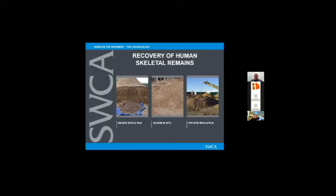The bones were identified during construction, so we had human skeletal remains to recover from three different locations. One was the on-site spoils pile — construction equipment was excavating, scraping away soil and putting it in a pile on-site. There were bones we were finding in that on-site spoils pile. There were also on-site in-situ human skeletal remains — those pin flags out in the construction area denote the location of some bones still in place.